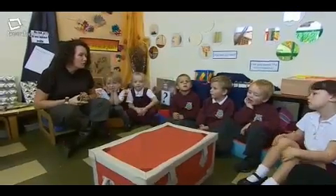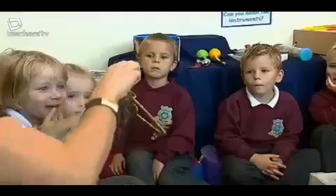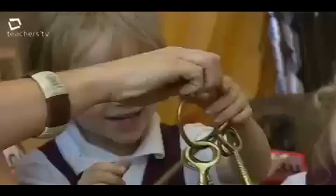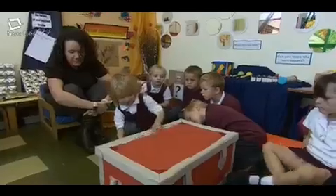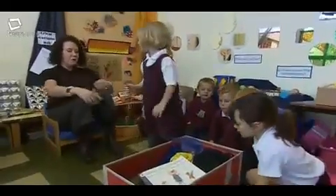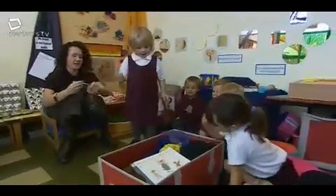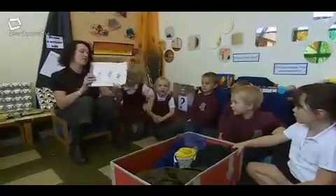I wonder who can open up the child's house. Erin, would you like to go? Which key do you think might fit in there? Have a look. Well done, Erin. Could you get the book out for me? This is the book of the Bear Hunt. And inside our treasure box there's lots of materials that may look like part of this story.